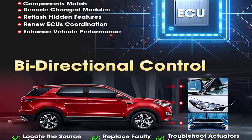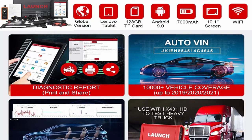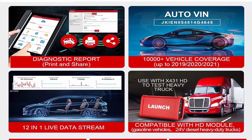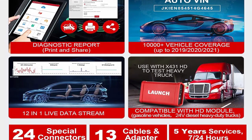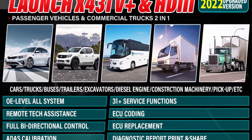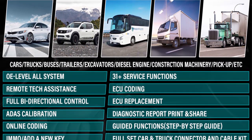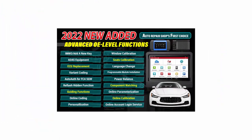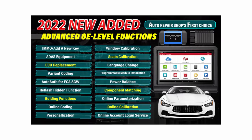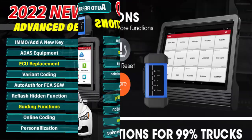Launch X431V Plus Pro 4.0 adds loads of OE-level features: refresh hidden functions, ADAS calibration, guided functions, auto FCA SGW online coding, variant coding, setting and changeover for BANS modification for BMW, offline coding, and customization personalization for worldwide vehicles — and keeps growing. Features bi-directional control, 60-plus service reset functions, ECU coding, adaptation, initialization, matching, and all-systems diagnosis for 12V and 24V vehicles.